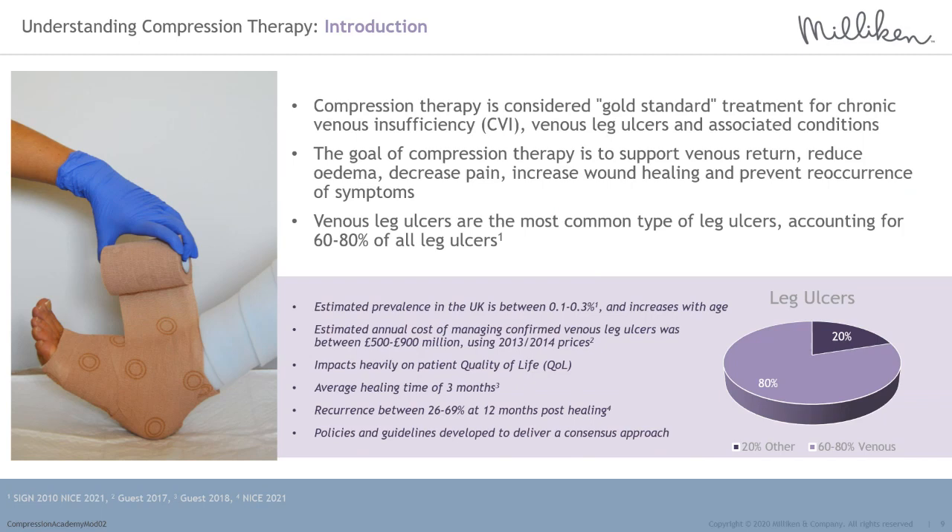Recurrence rates are reported to be between 26% and 69% at 12 months post-healing. There are a plethora of evidence-based policies and guidelines available designed to establish a global consensus approach toward leg ulcer management and selection of compression therapy, including the International Advisory Panel for Compression, who published a pathway cited in the European Wound Management Association compression documents.